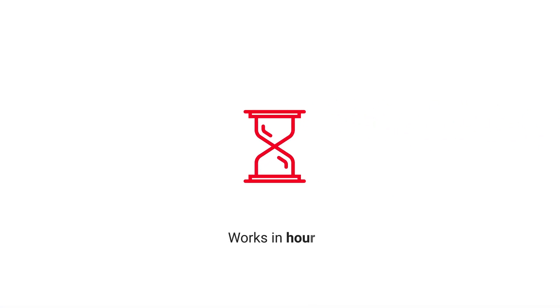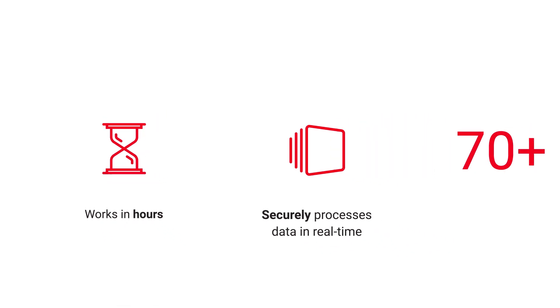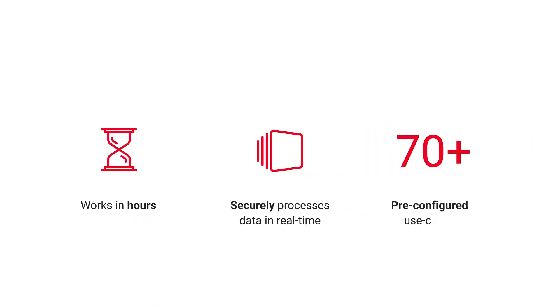VNO On-Demand Analytics is designed to work in hours, securely processing data in real time from your existing network, BSS solution or third parties to deliver over 70 pre-configured reporting use cases or support custom business needs.